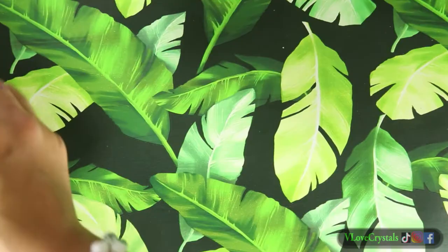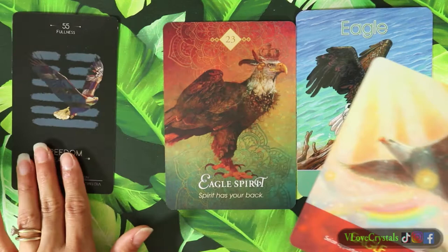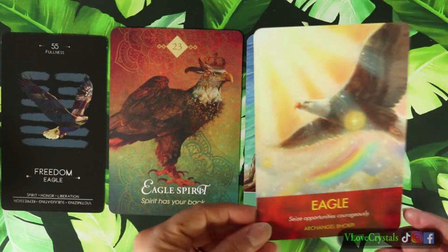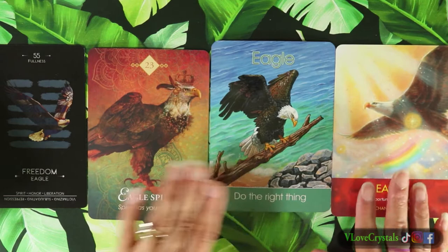The first category is the eagle - there are quite a few different types of eagles amongst all my different decks. This is the I Ching and Animal Oracle, this is Colette Baron-Reed's Spirit Animal Oracle, this is the Children's Spirit Animal Oracle, and this is Diana Cooper's Archangels with Animals Oracle. Look at that side by side by side - beautiful!